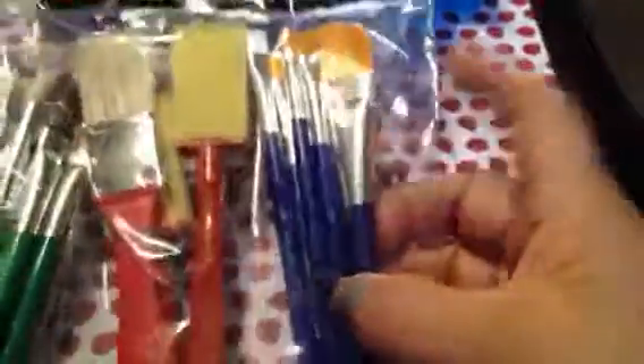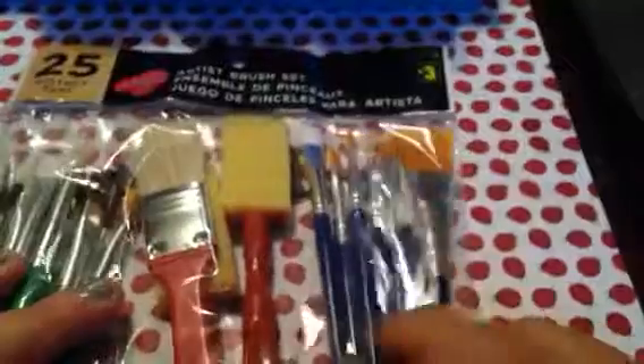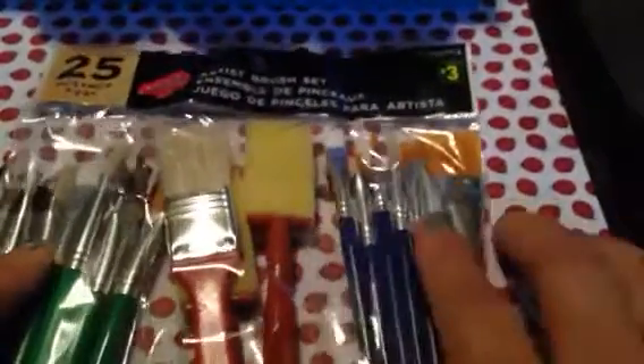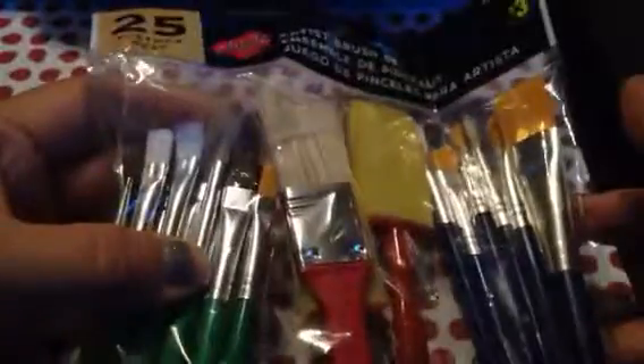I got these crafting brushes — I was running out and I'm going to try these out. I'm not sure how well they'll work but I'll let you know in the future. And I got this holographic duct tape. I love anything holographic — it's just beautiful, all-time favorite.